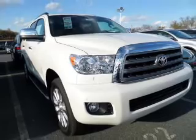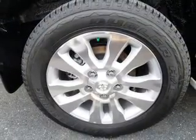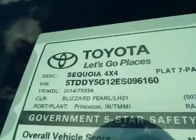Navigation included to help you get to your destination with ease. Premium wheels lend a distinctive appearance. Treat yourself to a premium sound system. The anti-lock braking system will keep you safe on the road.